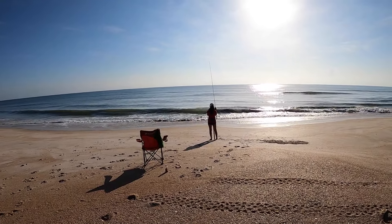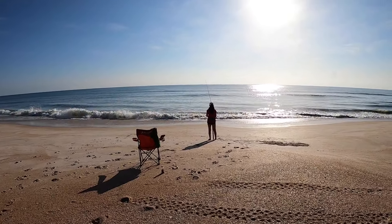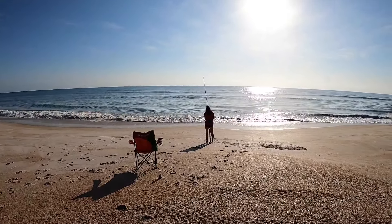Everybody, we're back — Surf Fishing Florida. We're at New Smyrna Beach. We got some really good conditions; it's about an hour and a half before high tide. I'm going to film every fish she catches today, and we're hopefully going to get a black tip shark on the big game rod. Let's see what happens.